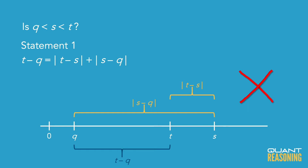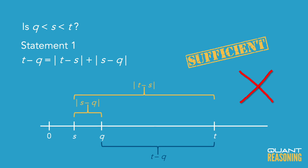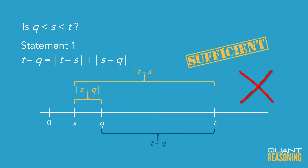So that doesn't work. And the same issue would happen if we tried to place s to the left of q. It turns out that statement 1 does force s to be in between q and t, and therefore it is sufficient on its own. The correct answer is A.